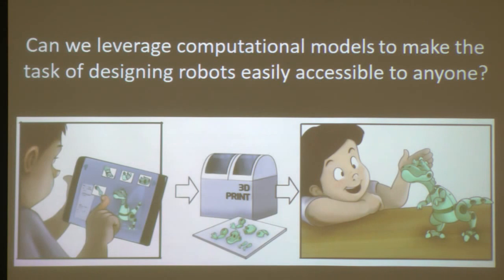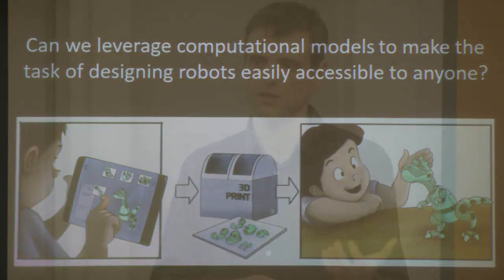Can we take this task that currently requires a lot of engineering skill and knowledge and make it as intuitive, flexible, and approachable as this design system for creating virtual characters? Ideally, such a design system should provide ample room for personalization while automating tasks that are too tedious or challenging. Over the past few years, I've taken the first few steps to understand this problem, and this is what I'm going to talk about today.